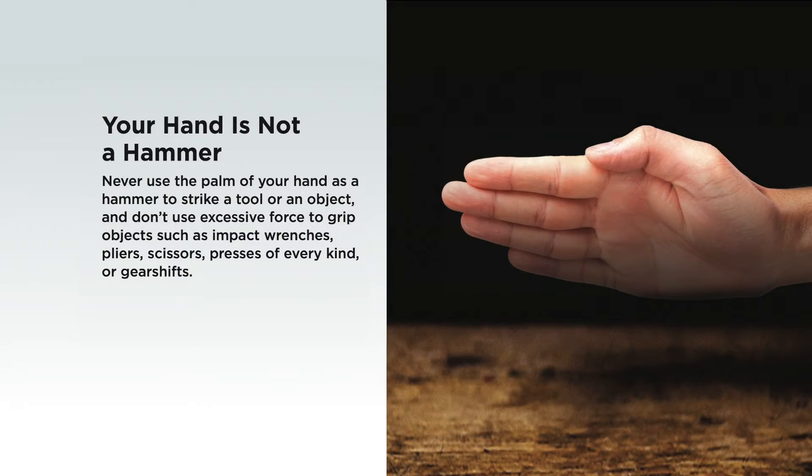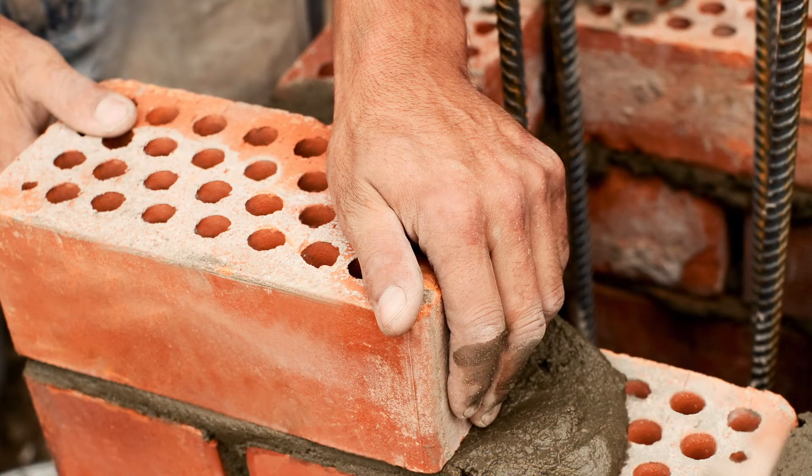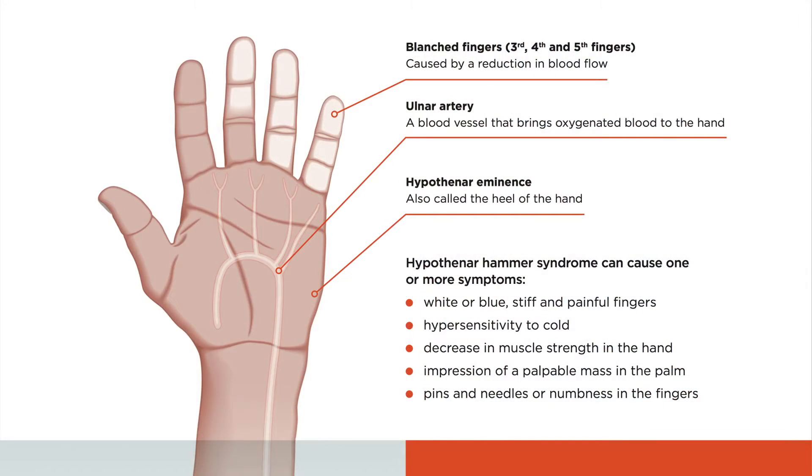It is called hypotenar hammer syndrome because the worker uses their hands as a hammer, or they use their hand to squeeze, to push objects on hard surfaces, so the hand is very vulnerable.